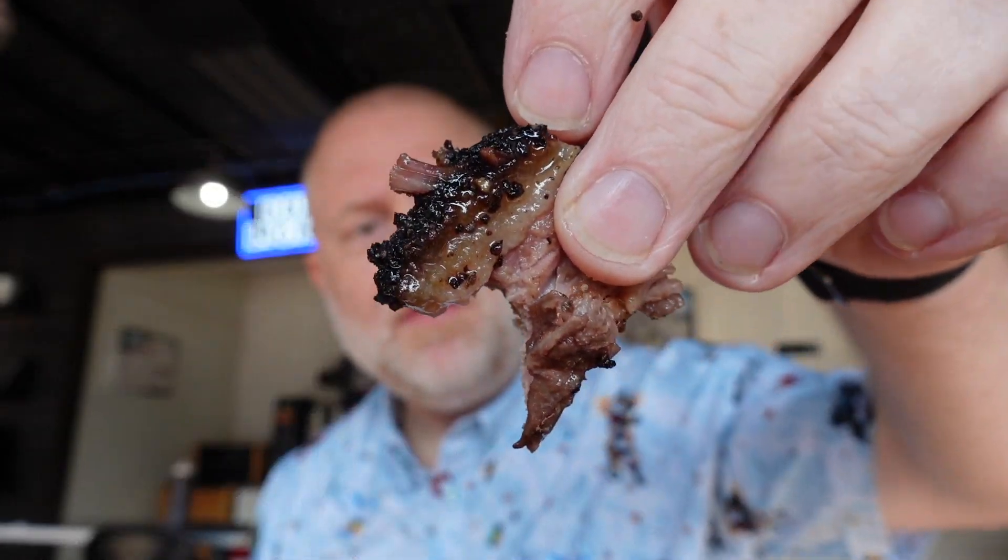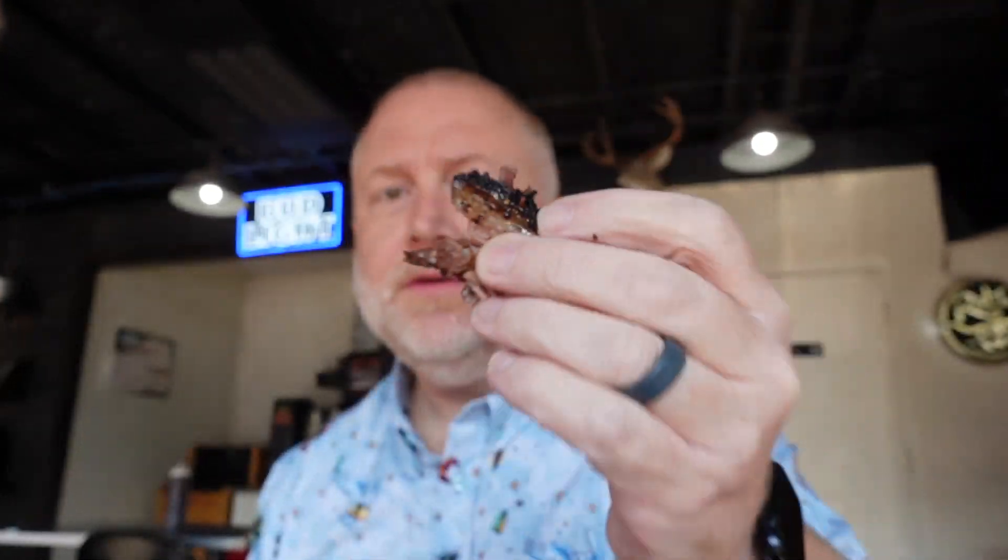Oh my gosh, this is so good. I'm going to deconstruct this a little bit and eat some of that brisket — it is so delicious by itself. A little bit of fat, some pepper. This location is no different than Arlington. Phenomenal food.